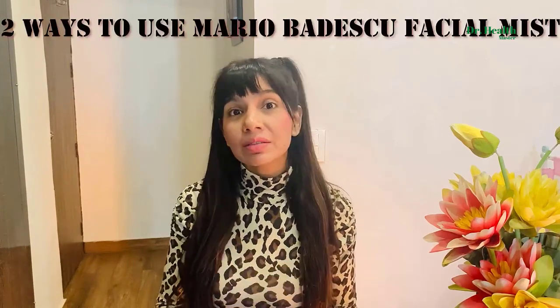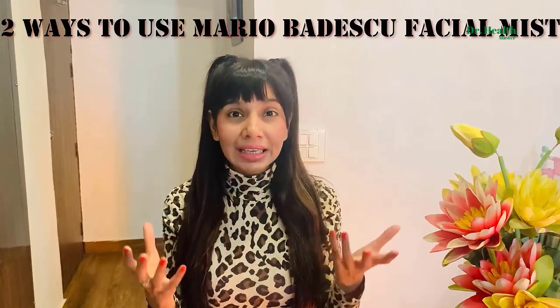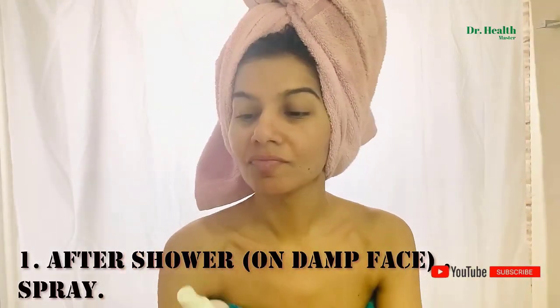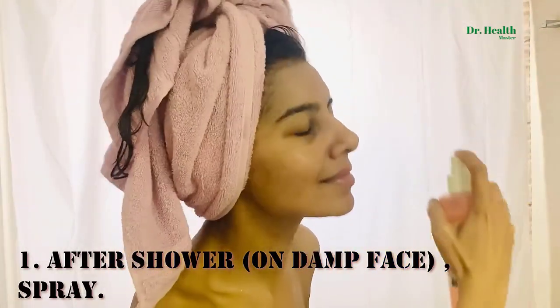There are various ways to use it. Some people might use it as a toner. My favorite way is right after a bath when my skin is still moist and more receptive to beauty products penetrating. Because this has nice herbs, I like products to penetrate well, so after showering while my skin is still damp, I just nicely spray it.